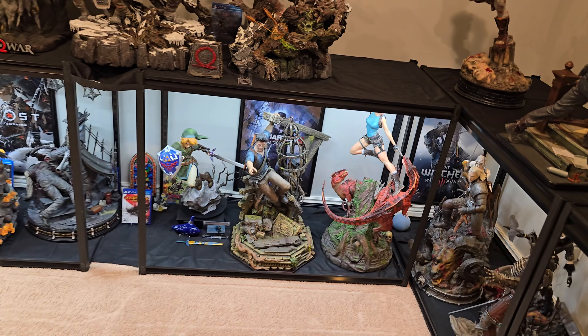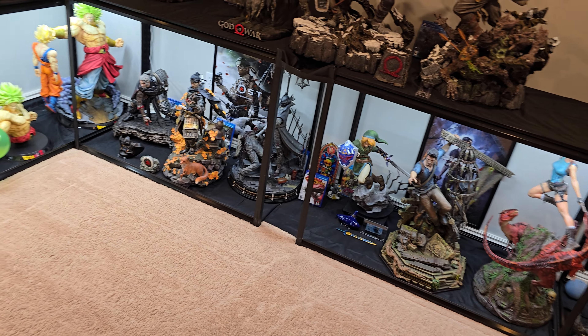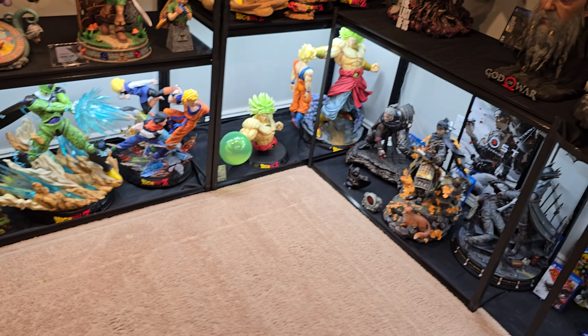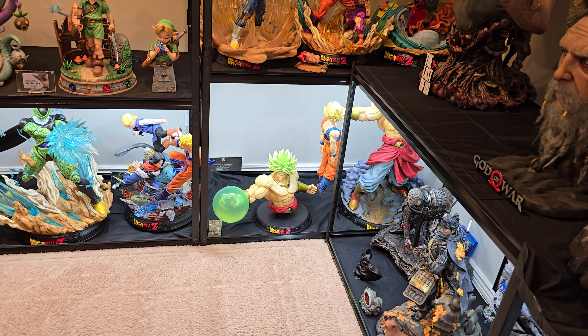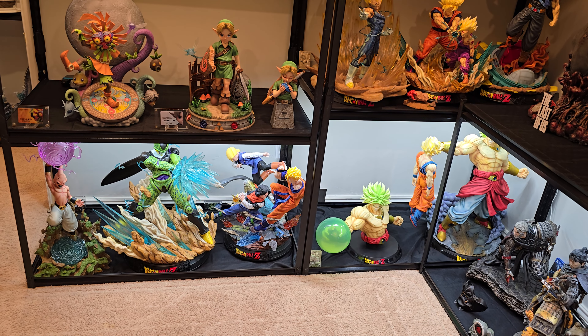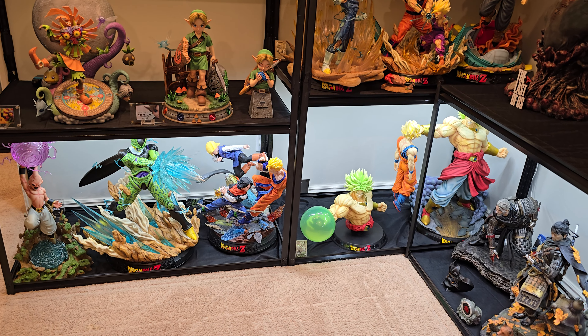Alrighty folks, that's what I wanted to go over with you guys. I did want to give you a quick update: Sumi Frieza finally hit Customs, it arrives Thursday — so tomorrow for you guys — and you'll see that video Friday. I seriously am so excited to get that. I've been waiting a long time for it and I've been wanting the definitive Frieza statue for the longest time.